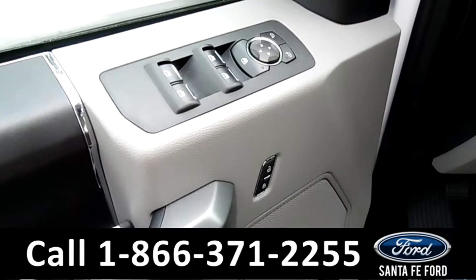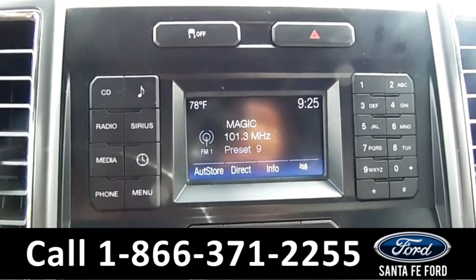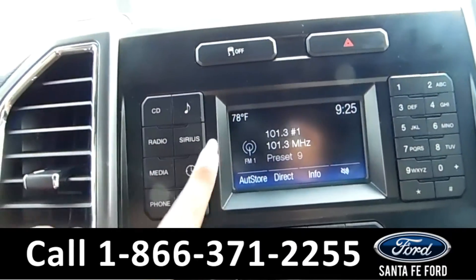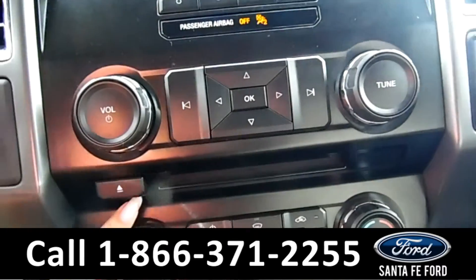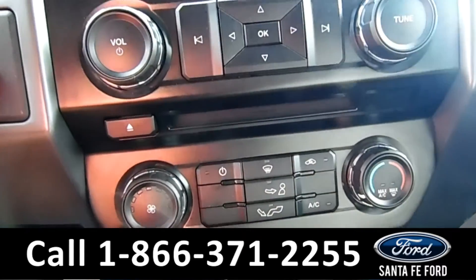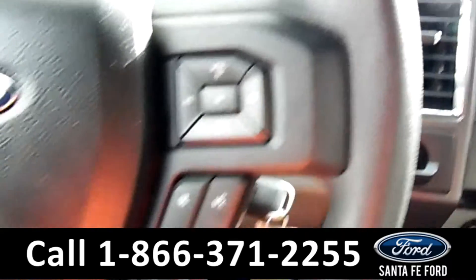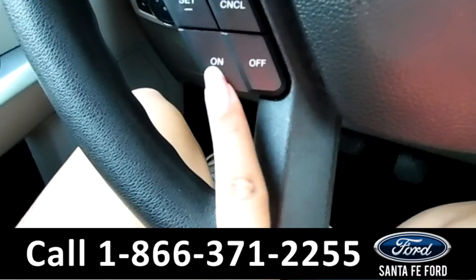This vehicle has powered windows, locks, and mirrors. Inside this vehicle, you have AM/FM radio as well as satellite radio. You have your outside temperature display. Down below, you have your volume controls and your CD player, as well as your AC controls.